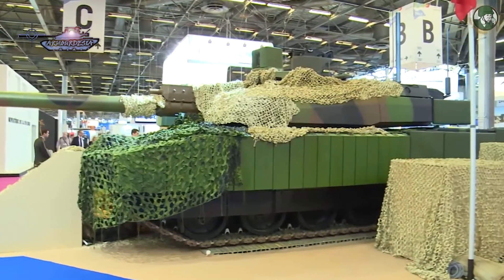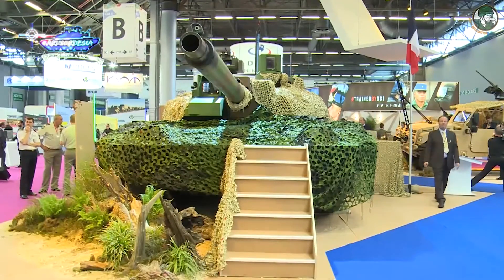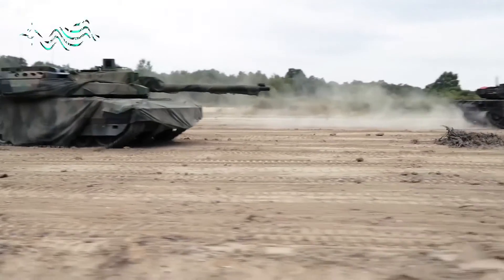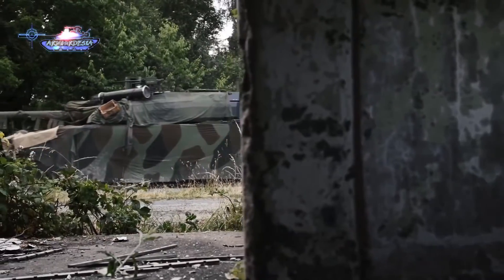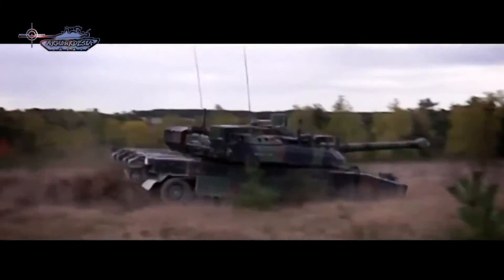Nexter has also developed a new type of 120mm high-explosive round designated HEM-3M, that can be set for impact, delay, and airburst function. A 12.7mm machine gun is mounted coaxially with the main armament. The upgraded tank is also fitted with a remotely operated weapon station mounted on the top of the turret, which is armed with a 7.62mm machine gun.